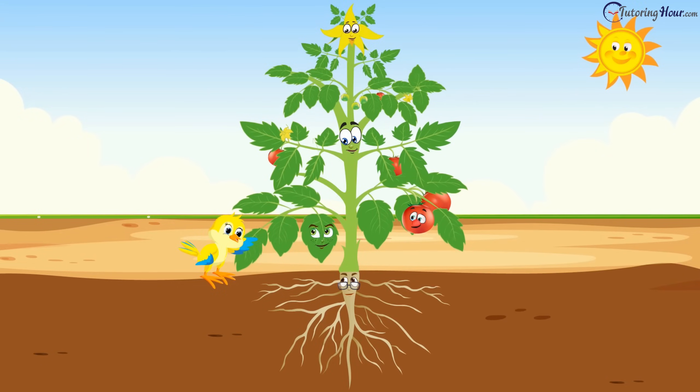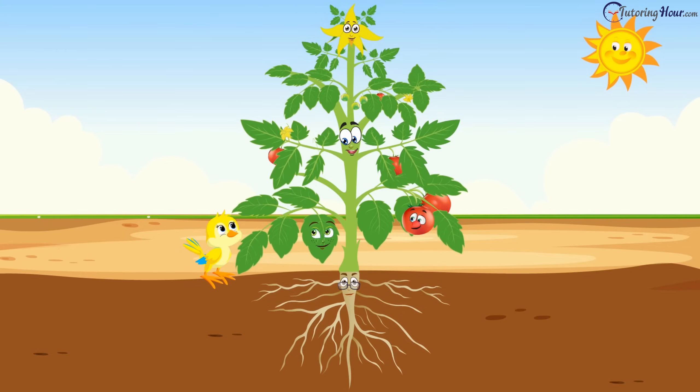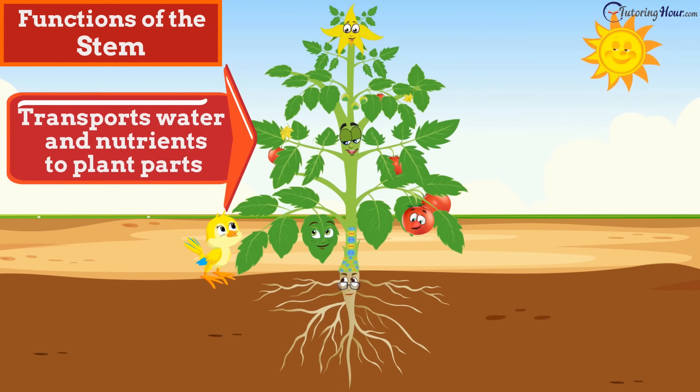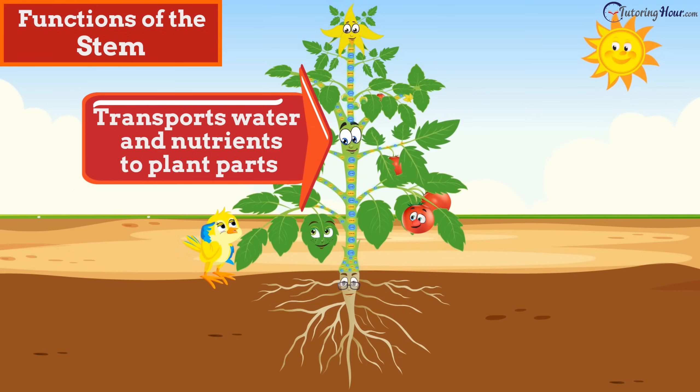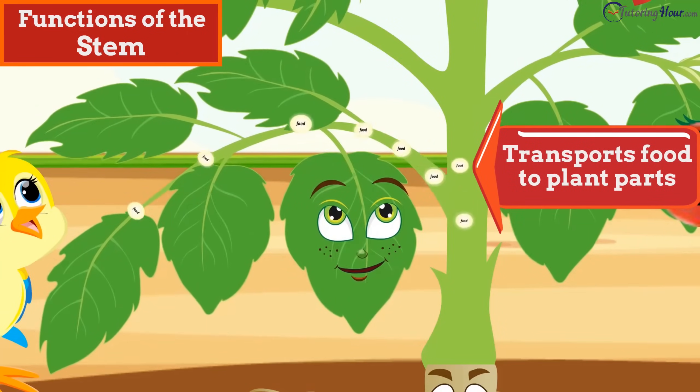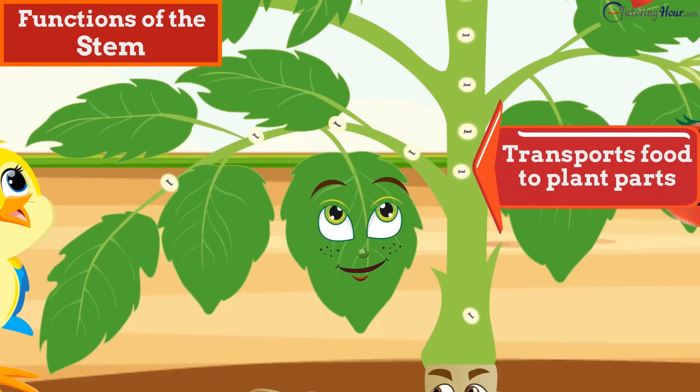"Oh, there's so much on your plate, Mr. Root. I am sure you are the most important part of a plant." "Isn't that too early, Tori? Wait till you hear what I do!" "Sure, Mr. Stem. Go on." "I bear leaves, flowers, and fruit. I conduct the water and nutrients absorbed by the roots to the different parts of the plant. I also transport the food made by the leaf to the different parts of the plant."